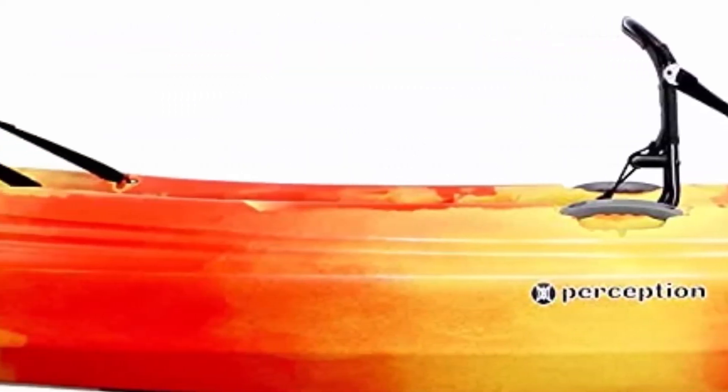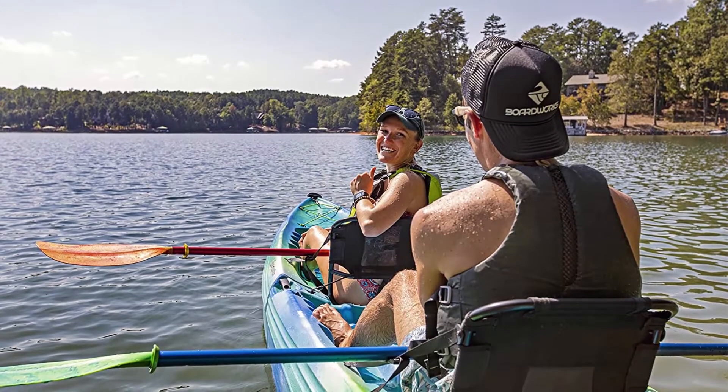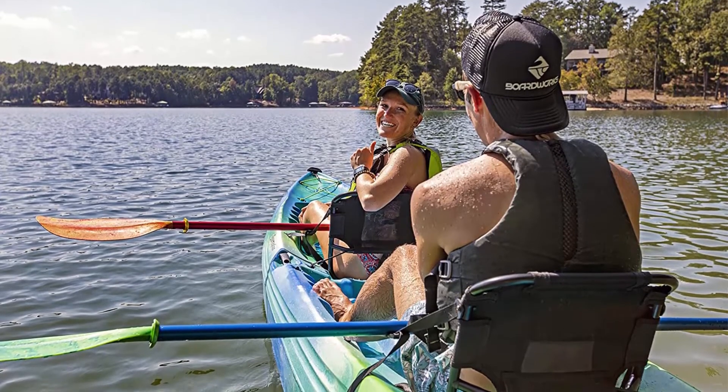New adjustable framed seat backs with cushy padded seat pans. Molded knee-thigh areas for added comfort fit. Integrated foot rests to accommodate paddlers of different sizes. Front and rear tank well storage with bungee tie-downs.